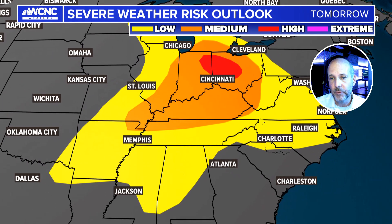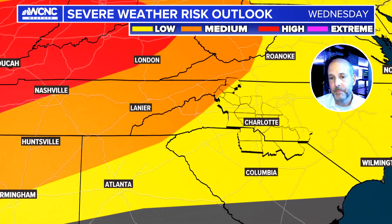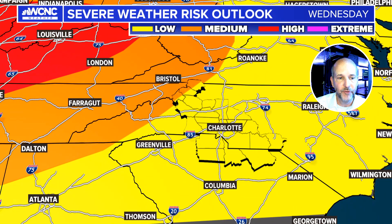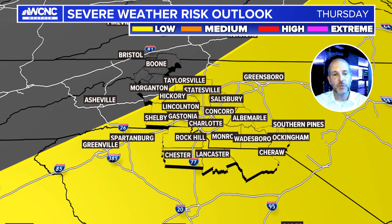Tomorrow we'll be under a low risk again for some strong storms. But I really think Wednesday into Thursday is going to be probably our biggest risk, because if you look carefully you can see the risk is low, medium, and then high back to the west. I think we're going to see big storms making a run at us going into Wednesday night and early Thursday. We've already seen our area put under a low risk for Thursday to the east.